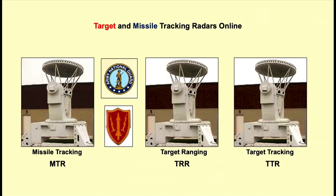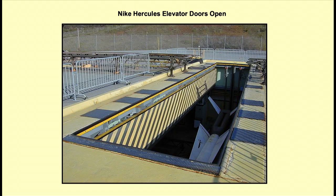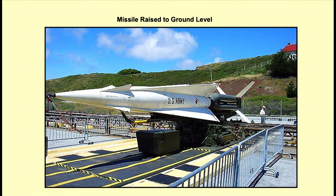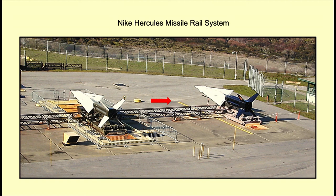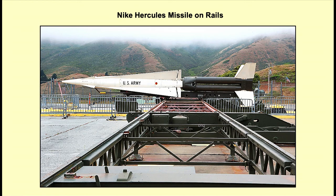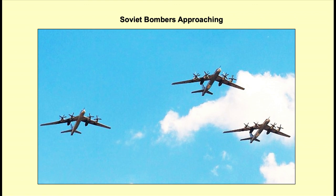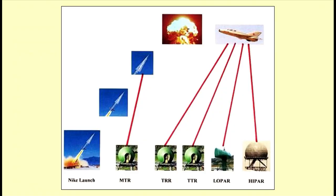The target tracking radar picks it up, then the ranging radar, then the missile tracking radar. The bomber is coming right toward Connecticut. The doors are open — down below there's an actual Nike Hercules rising up to ground level. Now it's at ground level. Two of them are already up there on the tracks — once up, you can push them by hand on the track. Ready to launch. Here come the bombers. Nike Hercules is launched. All the radars are locked in. It hits the target.